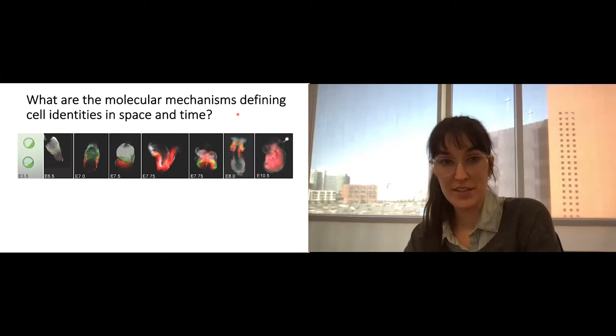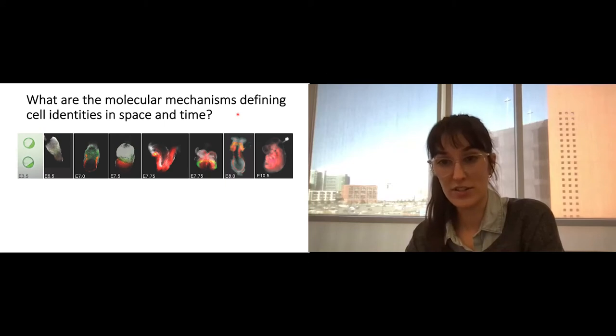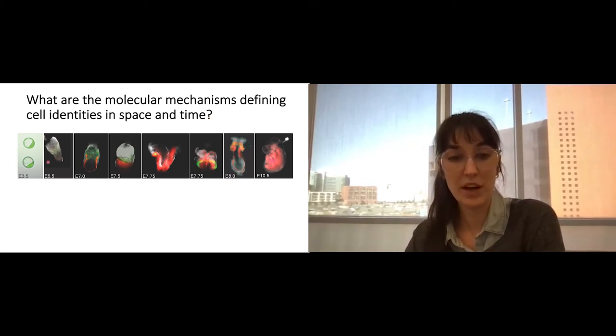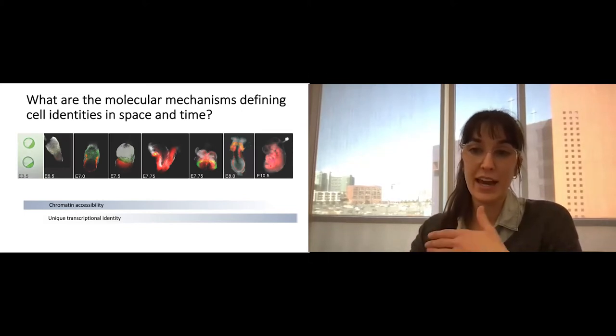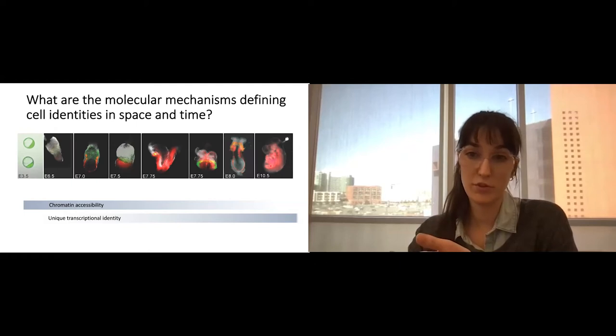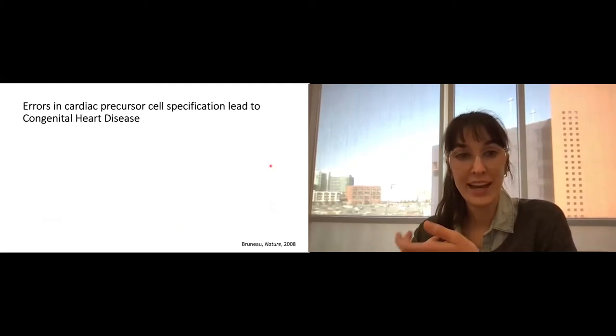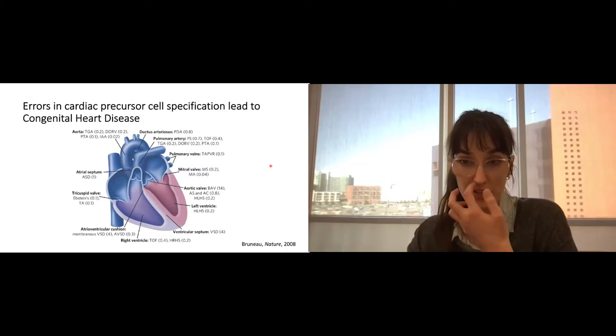The guiding question for my thesis is: what are the molecular mechanisms defining cell identities in space and in time? We begin as a single fertilized zygote with the same set of genetic instructions, and as we proceed through gastrulation to become a mouse embryo, those genetic instructions undergo changes in chromatin accessibility so that cells of different organ lineages can gain unique transcriptional identities. The heart is an incredible sandbox for these questions — it is the first organ of the embryo to form, and any errors in this process lead to congenital heart disease, which is very devastating and costly, with few interventions outside of surgery.